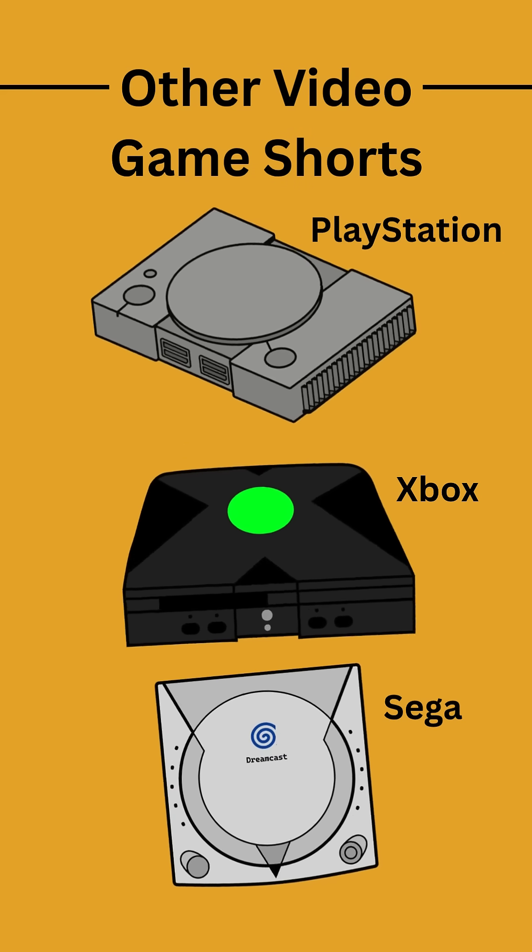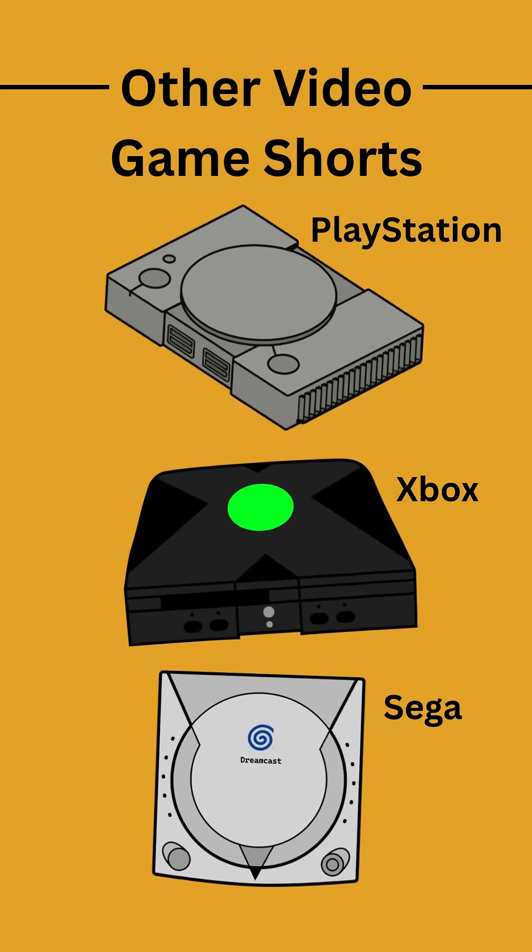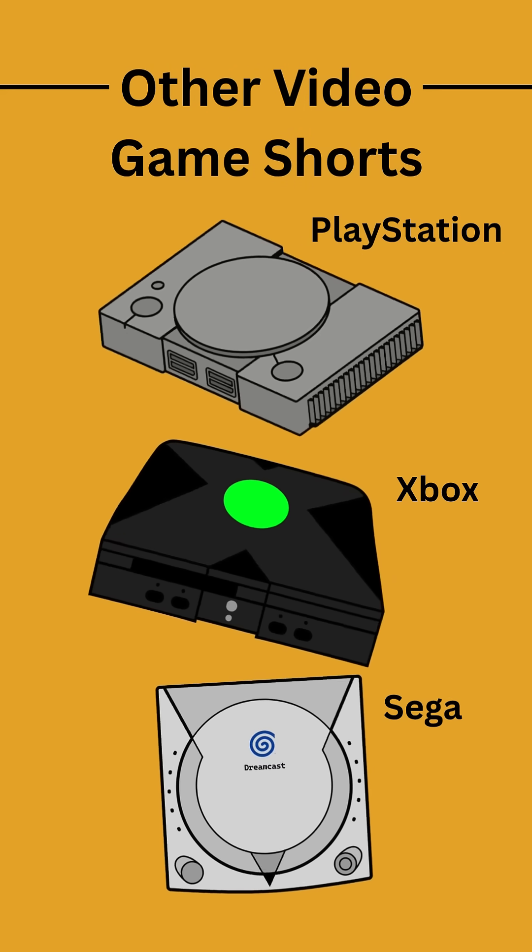And now you're up to date with Nintendo consoles. Check out my PlayStation and Xbox Shorts for more, and look out for Sega consoles coming soon.